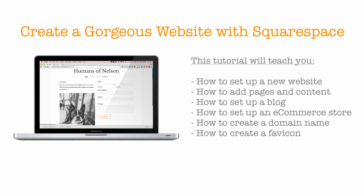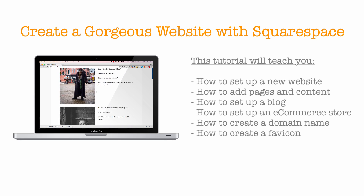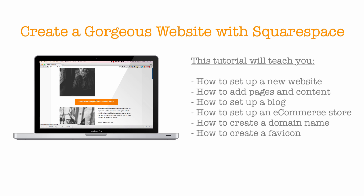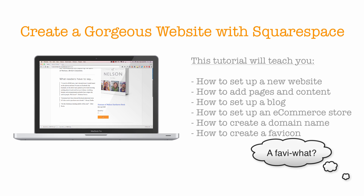I'll show you how to set up a new site, how to add pages and content, how to set up a blog and an e-commerce store to sell stuff. We'll also create a new domain name to go along with our website, as well as fancy little things like adding a favicon. And don't worry if you don't know what a favicon is — you'll find out soon enough.